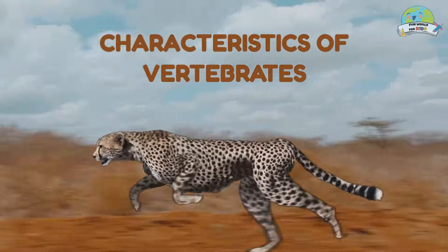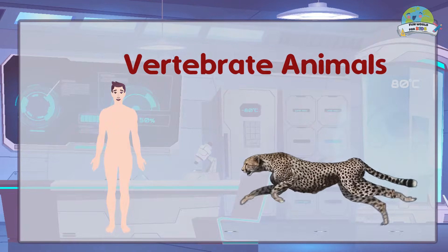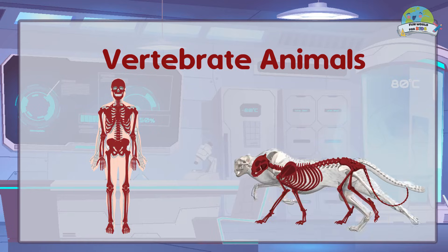Characteristics of vertebrates: vertebrate animals and humans have a spine, skull, and internal skeleton.